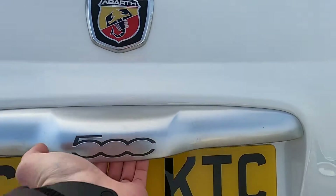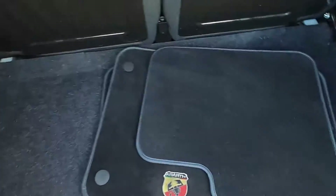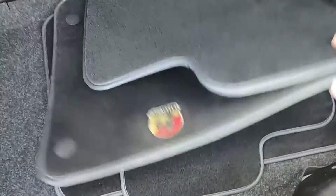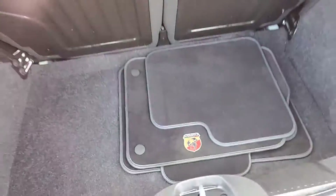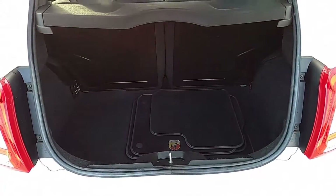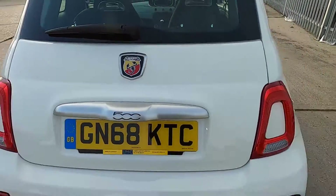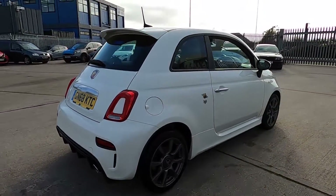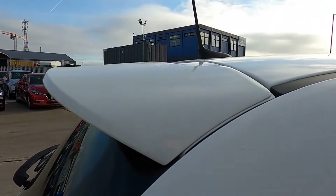Inside the boot you've got plenty of space to fit your weekly shop in. You've got a full set of floor mats, and there's a white rear spoiler.